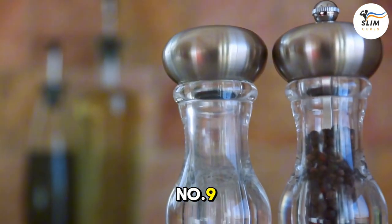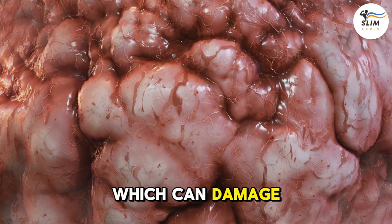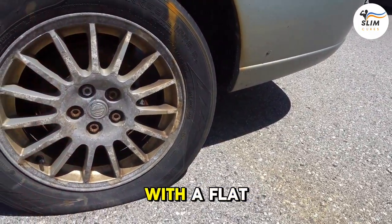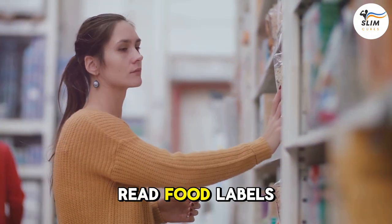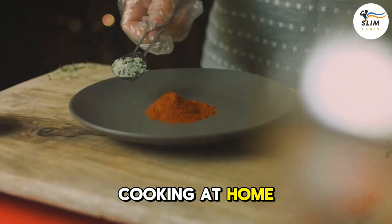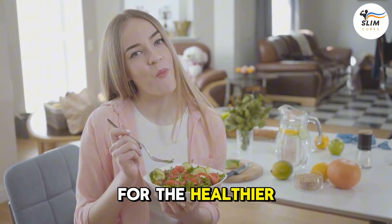Number 9: Excessive Salt — the sneaky ingredient that can sneak up on you. High sodium intake can lead to high blood pressure, which can damage blood vessels in the brain. So why not cut back on salt? Read food labels carefully and choose low-sodium options whenever possible. And if you're cooking at home, use herbs and spices instead of salt to flavor your food. Your brain and your heart will thank you.